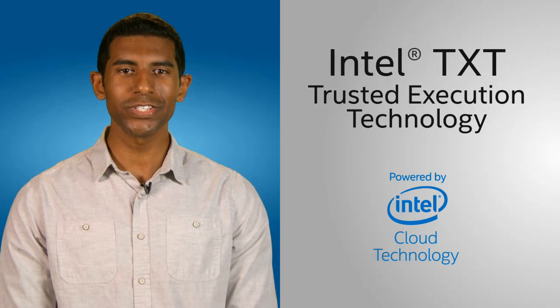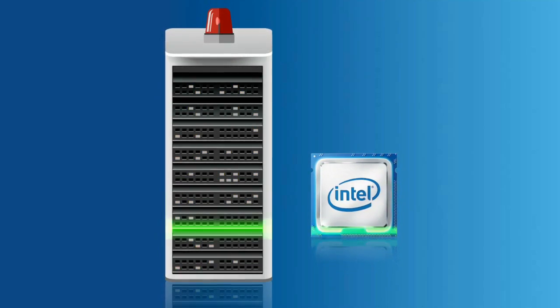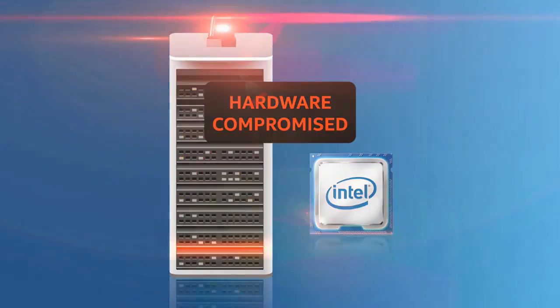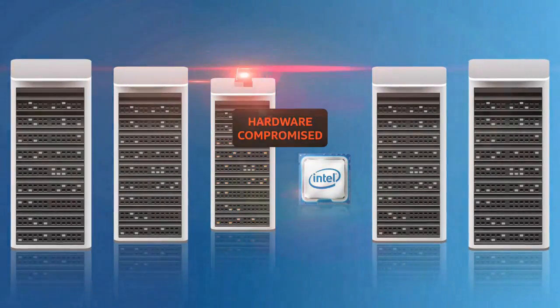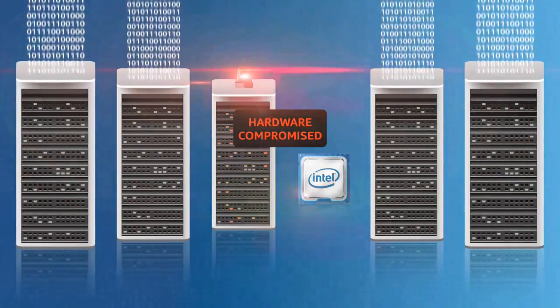Next, there's Intel Trusted Execution Technology. It evaluates servers at the hardware level, and checks their integrity as they boot up. The result can be used to control and protect workloads, preventing your data from loading to potentially compromised servers. Before your security software even loads up, powerful security for your data is already built in.